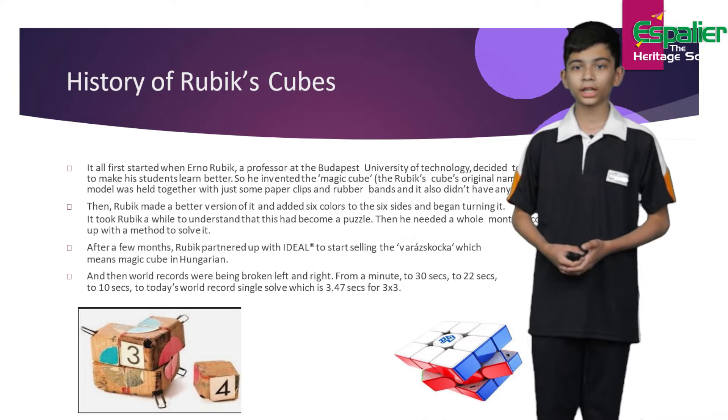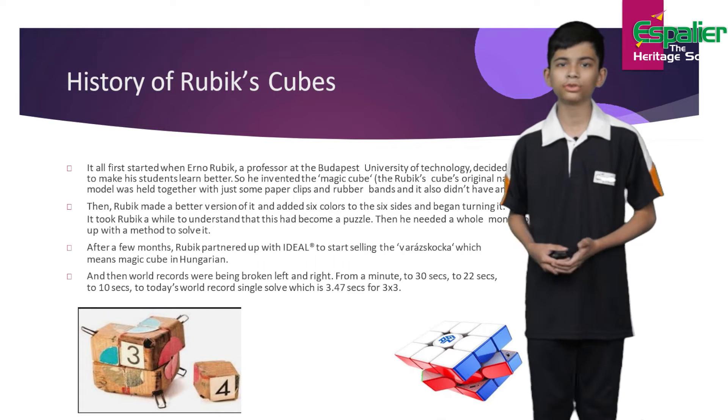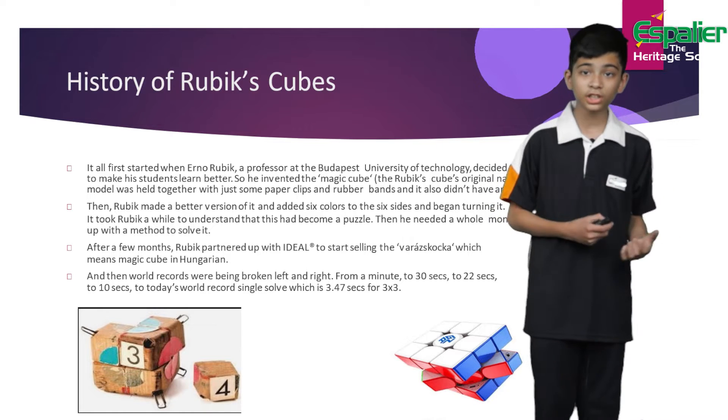A fun fact about him is that he was a professor, and just like our teachers here at Espelier, he tried to teach in innovative ways. That's why he invented the Magic Cube, which was the original name for the Rubik's Cube.